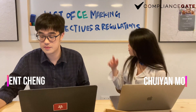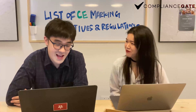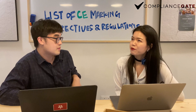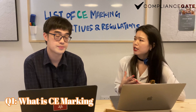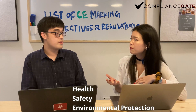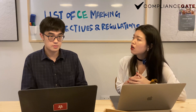Today we are going to talk about lists of CE marking directives and regulations in the EU. Nowadays many products have the CE mark, like a mouse or other electronic devices. When a product has a CE mark or CE label, it means that this product conforms to the health, safety, and environmental protection requirements required by the European Union. But it does not necessarily mean that this product is compliant with the safety manufacturing requirements.